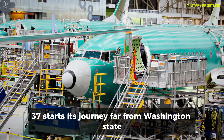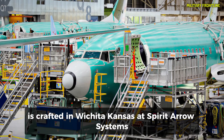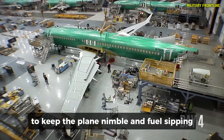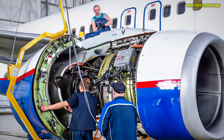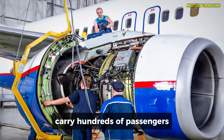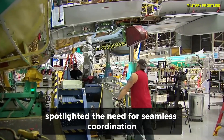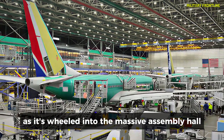Every 737 starts its journey far from Washington State. The hollow fuselage — that big tube forming the body's core — is crafted in Wichita, Kansas, at Spirit AeroSystems, a key supplier. These fuselages are built with lightweight aluminum alloys and composites to keep the plane nimble and fuel-sipping. Once complete, they're loaded onto specially designed railcars for a cross-country haul to Renton. Imagine a train chugging through the heartland, carrying the skeletons of future jets — like shipping giant Lego pieces that will one day carry hundreds of passengers. This supply chain is crucial; any delay here ripples through the whole operation, which is why Boeing has focused on tightening this link, especially after quality issues spotlighted the need for seamless coordination.